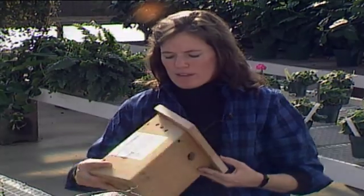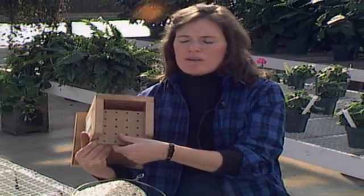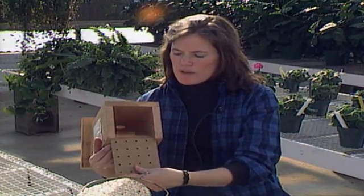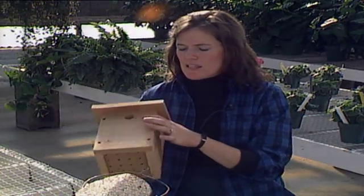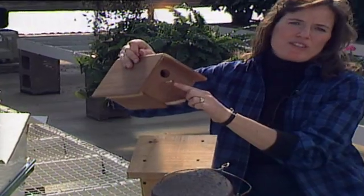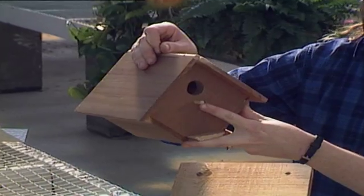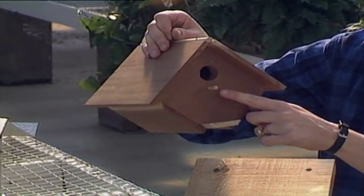You also want to make sure provisions have been made for ventilation — some holes on the side. Good birdhouses will also have holes on the bottom; this one has a door that slides out on the bottom for drainage and easy cleaning. After each brood leaves the nest, you need to clean out the nest to keep parasites to a minimum. Some birdhouses have a little perch on the outside, which will probably attract sparrows — that's not a desirable feature.